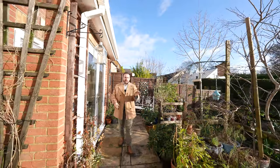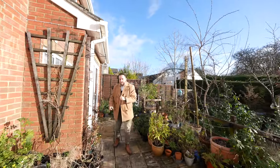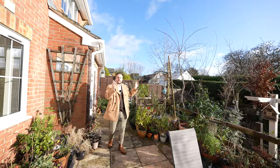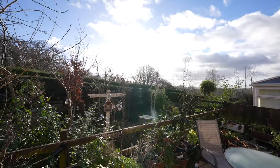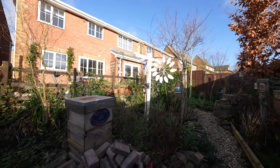Coming out to the rear, you're greeted by these well-maintained and landscaped gardens. Enjoying a safe east-facing aspect, you get sun throughout the day, as well as enjoying distant views of the River Severn and Severn Bridges.